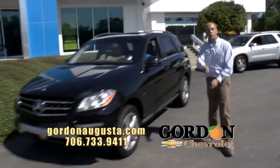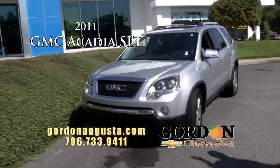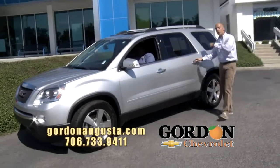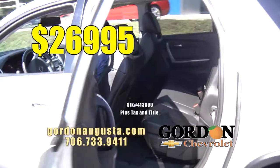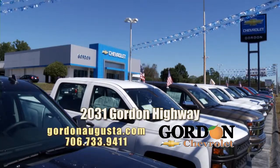Last one I'm going to show you, just hit the line — a 2011 GMC Acadia SLT. Silver on the outside, 20-inch chrome wheels, power moonroof, captain's chairs, black leather interior. Absolutely stunning car at $26,995. Folks, thanks for joining us this week. Come see us on Gordon Highway.